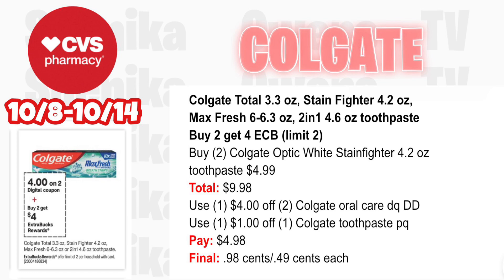We also have the smaller Colgate on sale — includes Colgate Total 3.3oz, Stain Fighter 4.2oz, Max Fresh, and 2-in-1 — buy two get $4, limit two. Pick up two Colgate Optic White Stain Fighter 4.2oz toothpaste at $4.99 — both totaling $9.98. Use the $4 off two Colgate Oral Care digital coupon, double dipping with a $1 off one Colgate toothpaste printable coupon. You'll pay $4.98, getting back $4 for buying two, making the final cost for both 98 cents or just 49 cents each.